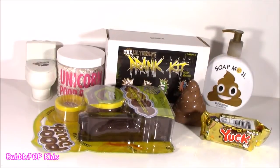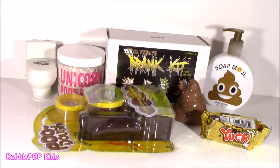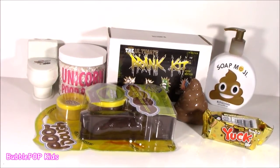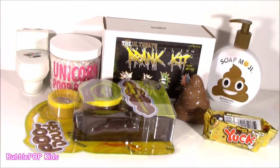Hey guys, Bubble Pop Kids here. I hope you are in the mood for a little poopy, because we are doing a poop bonanza. Recently, I've been getting tons of requests from you guys in your comments to do a poop show - a poop bonanza with all kinds of little poopy things. I gathered a little collection, and even Colleen brought me a few. Let's do it - let's do the poop bonanza!